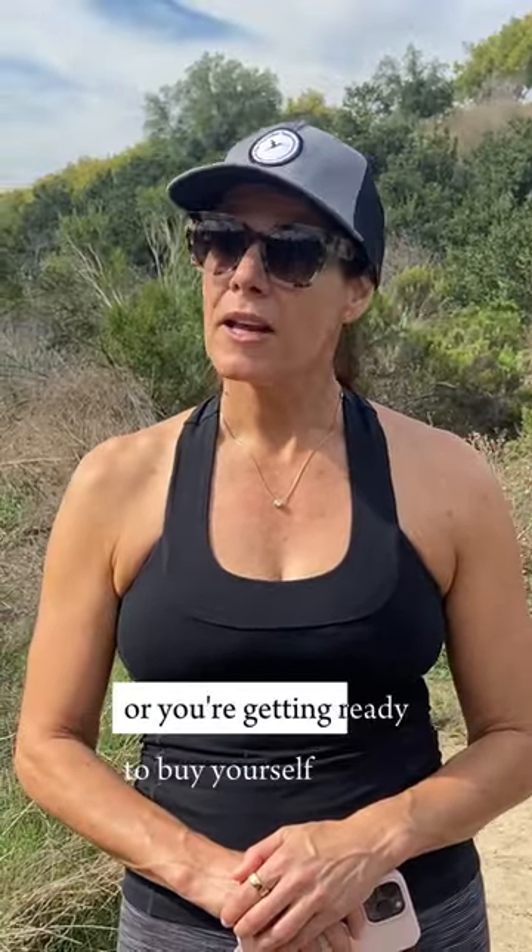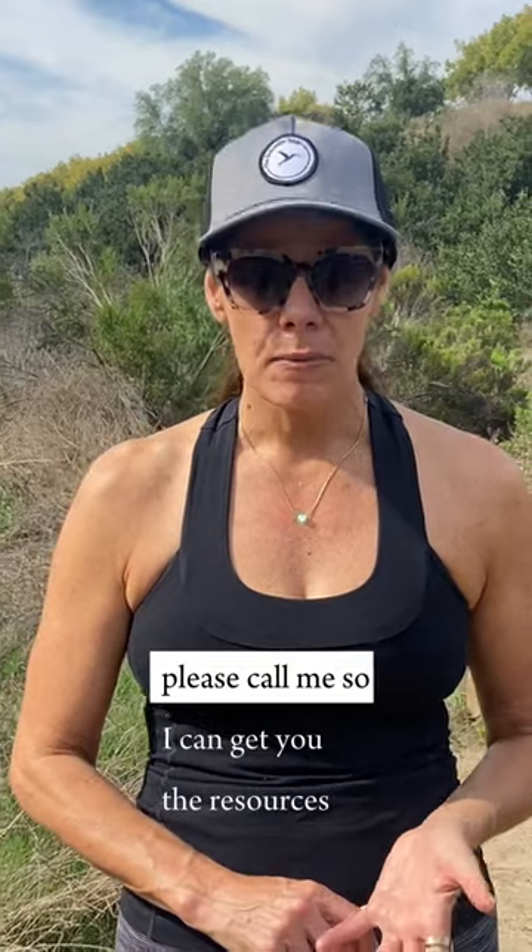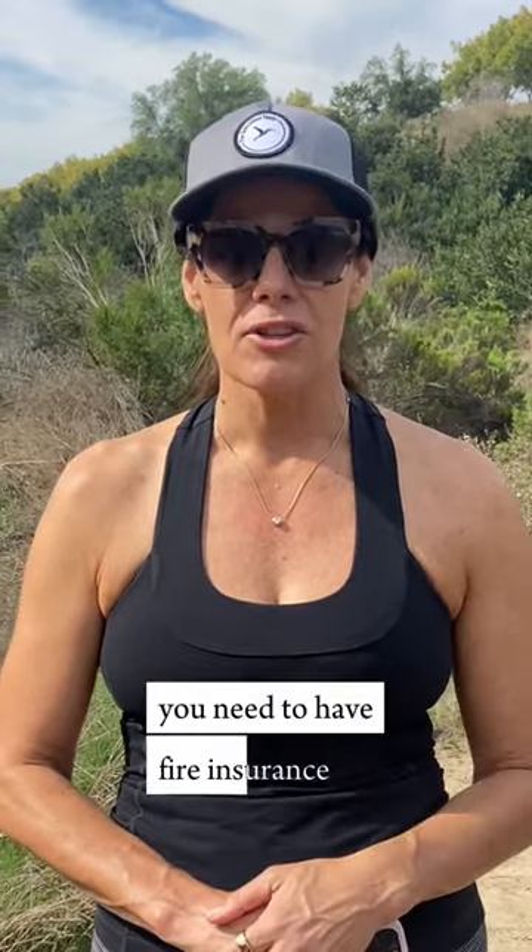If your insurance drops you, or you're getting ready to buy or sell, please call me so I can get you the resources you need to have fire insurance.